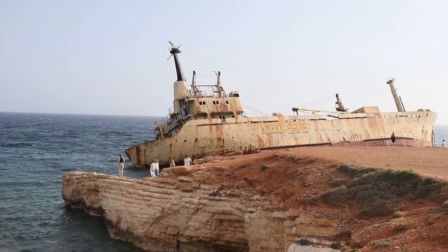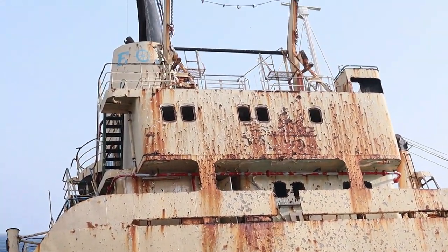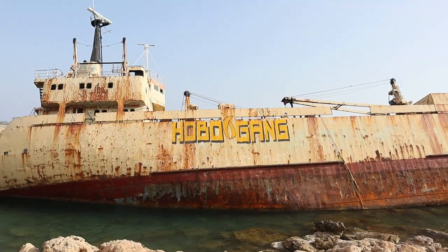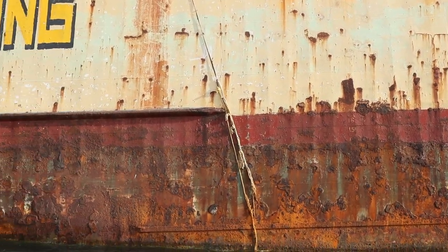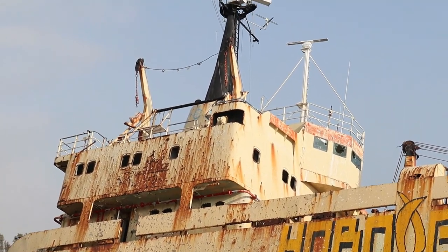In the couple of years after the incident all the fuel was removed so it's safe. The ship weighs 2,500 tonnes. They've tried a few times to salvage it but all attempts have been unsuccessful, so as of now they are just leaving it where it is. It's sitting on the seabed at a 12-degree angle. Really interesting place to see and great for Instagram pictures. It's about five minutes away from Coral Bay, which is our next stop.